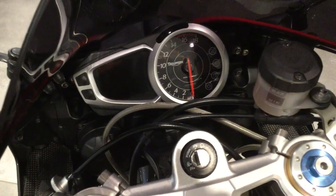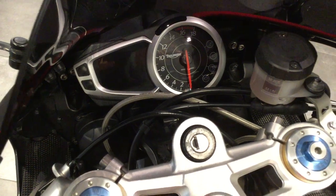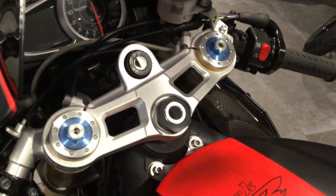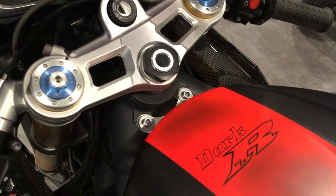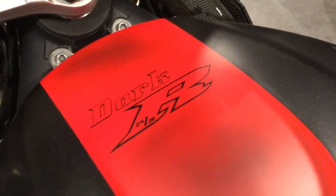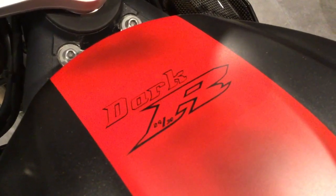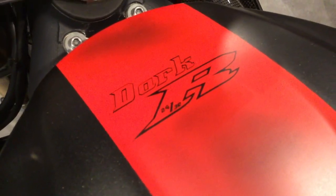The bike is fitted with a digital and analogue screen. This bike is the non-ABS version and it is part of a limited edition Dark model — this is number 24 of 30.